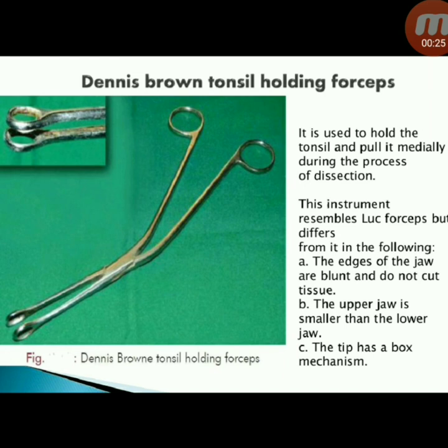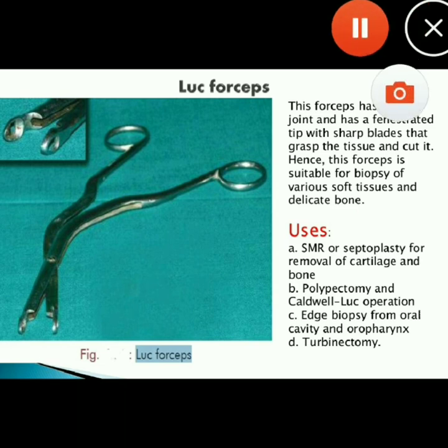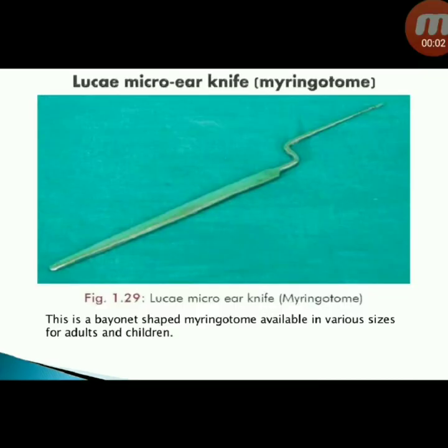Next instrument: Denis Brown tonsil holding forceps — used to hold the tonsil and pull it medially during dissection. It resembles Luke forceps but differs: the edges of the jaw are blunt and do not cut tissue, the upper jaw is smaller than the lower jaw, and the tip has a box mechanism. Next instrument: Luke forceps — has a screw joint and a fenestrated tip with sharp blades.